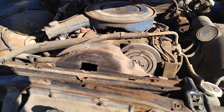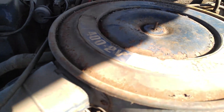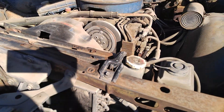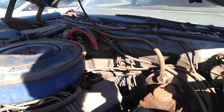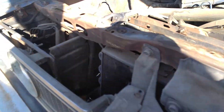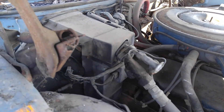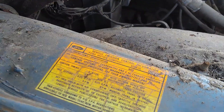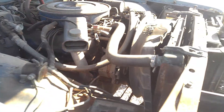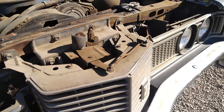Under the hood — 400. She's all there though. Back to AC, power disc brakes. Been sitting for a while though.